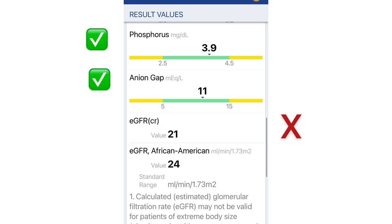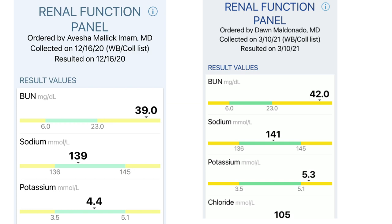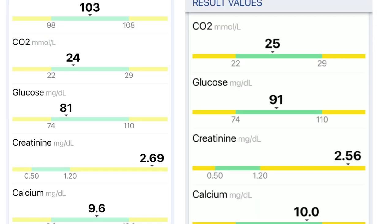On the last chart, phosphorus and anion gap are within normal range, and my eGFR is at 21. Comparing to my December 2020 results: BUN and sodium went up slightly but are still in the normal range, and my potassium went from normal to a little bit elevated. My creatinine has lowered by 0.7, and the rest went up but are still within normal.